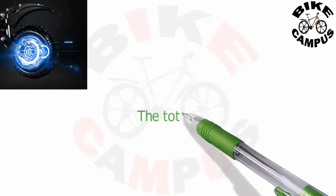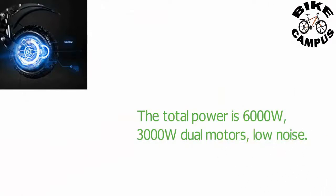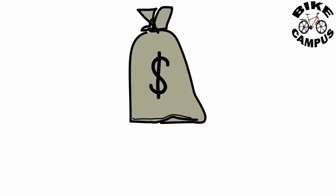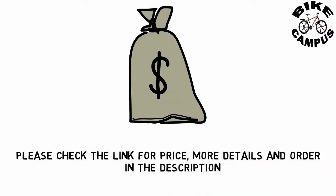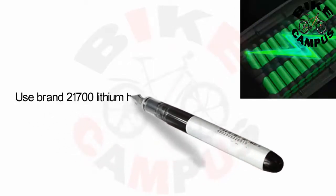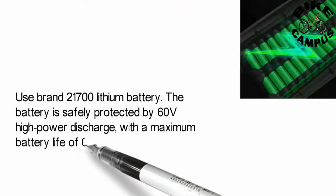The total power is 6000 Watt, 3000 Watt dual motors, low noise. Uses brand 21700 lithium battery. The battery is safely protected by 60 volt high power discharge, with a maximum battery life of 65 miles.